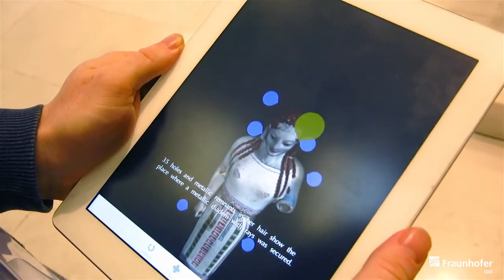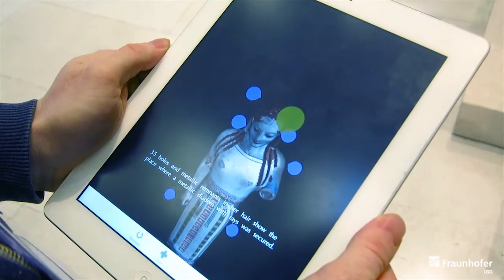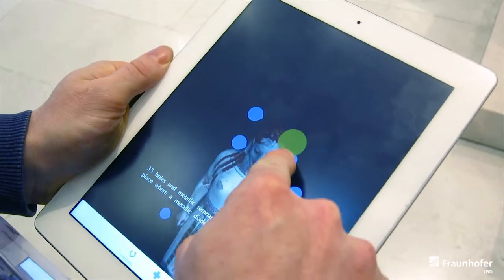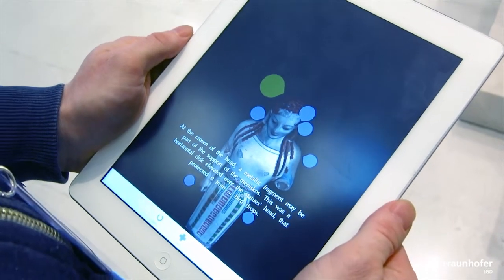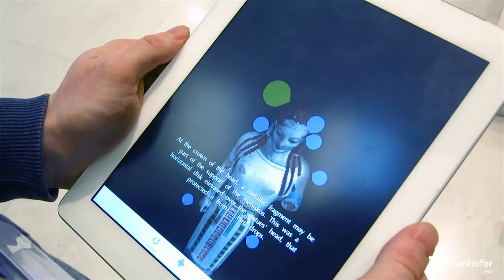Thirty-five holes and metallic remnants in her hair show the place where a metallic diadem with rays was secured. At the crown of her head, a metallic fragment is part of the meniscus — a horizontal disc that protected the statue from bird droppings.